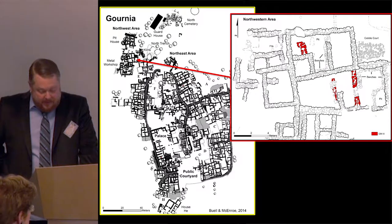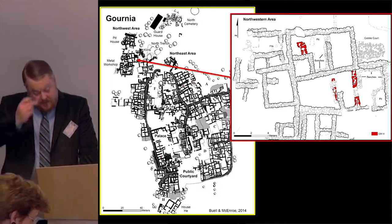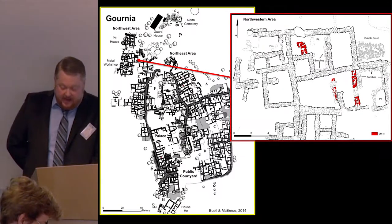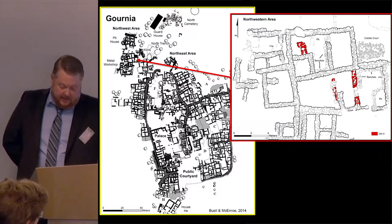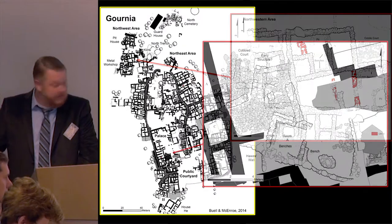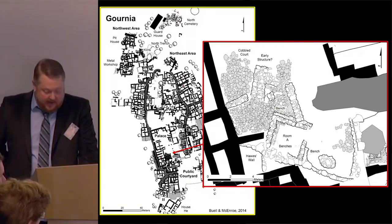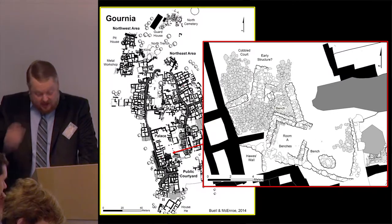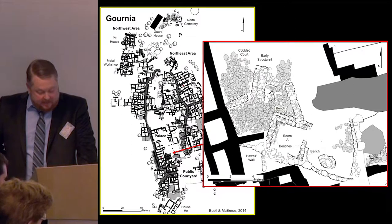Until recently, the pre-palatial settlement at Gournia had mostly been inferred from deposits beneath later houses. The Gournia excavation project has identified at least two pre-palatial buildings. We found the remains of a poorly preserved Early Minoan 3 building on the northwestern side of the ridge. An excavation in room 20 of the palace brought to light a Middle Minoan 1A cobble pavement covering an area of at least 92 meters squared. Below the paving are the remains of a large lambda-shaped stone platform constructed on top of bedrock, possibly built as early as the Early Minoan 2 period.